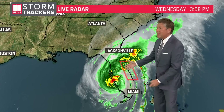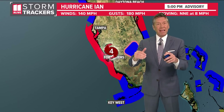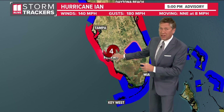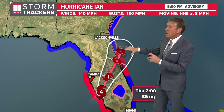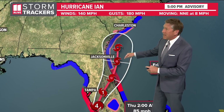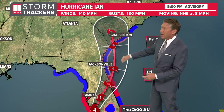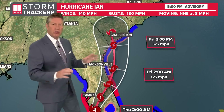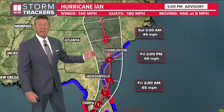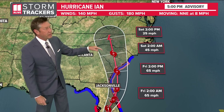We even have a tornado watch in effect on the east coast with some of these bands that have the potential for tornadoes. After making landfall with max winds at 150 miles an hour, it's now down to 140 mile an hour winds, still Category 4, crossing over the peninsula, becoming a tropical storm, and then it actually moves back out over the Atlantic. As it does, it may pick up a little more strength once again and then move inland again right there on the Georgia-South Carolina line as a tropical storm, mainly during the afternoon hours on Friday. So the Georgia coast is going to be under the gun next, as we see a tropical storm warning and a hurricane watch in effect for our coast, and then it moves up into South Carolina.